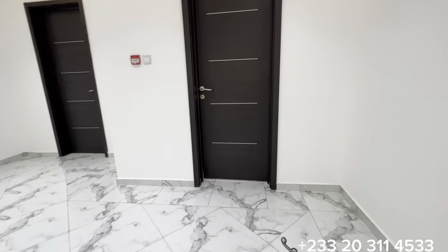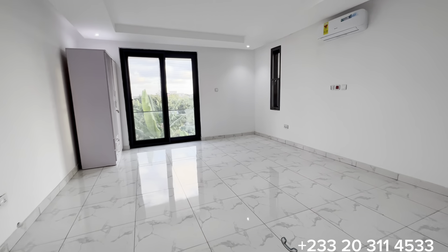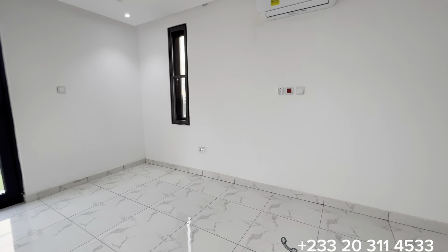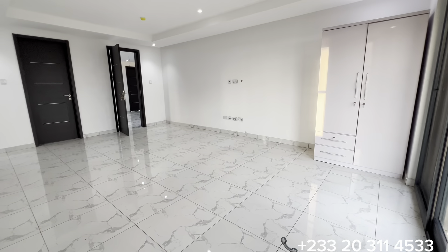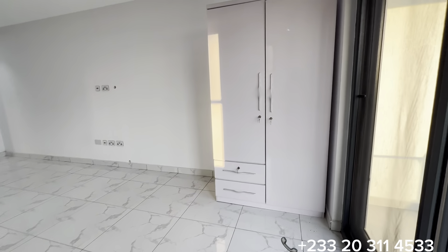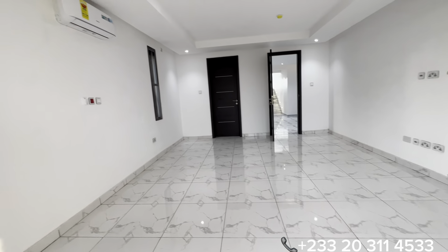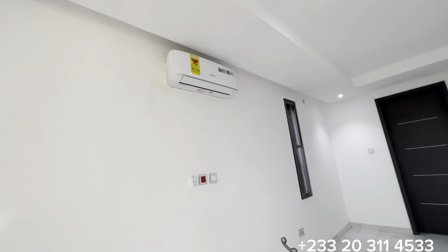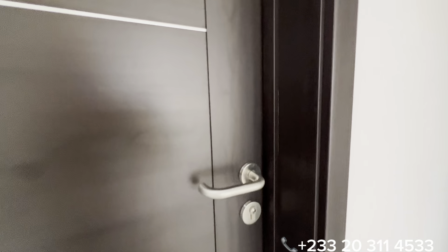Now let's see the inside of the first bedroom on this floor. You have a good-sized bedroom measuring 18 feet by 16, with a fitted wardrobe and an air conditioner already installed. This door opens to the washroom.